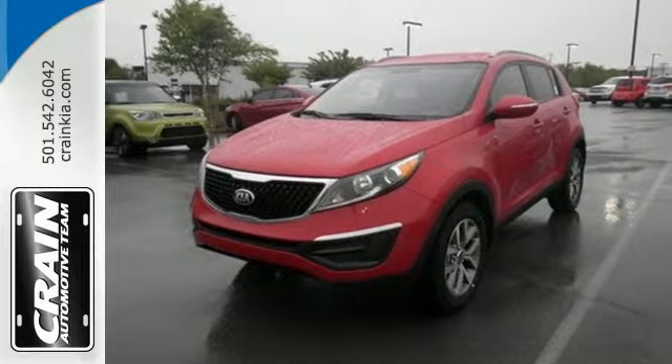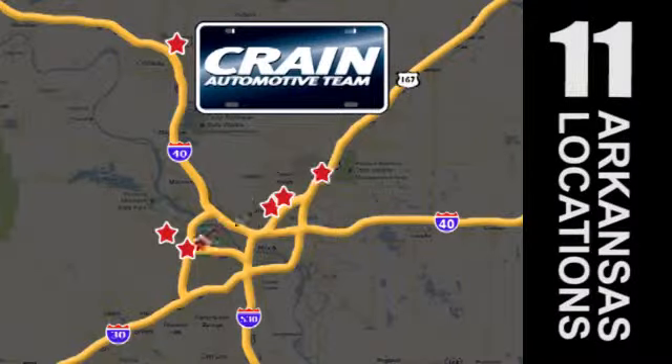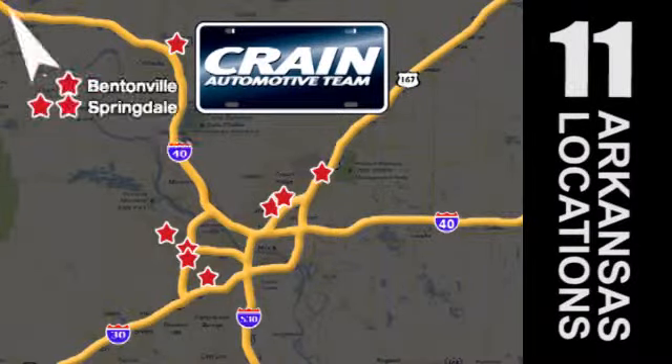Make this one yours today. Visit us anytime at craneteam.com. Go, go, go — the Crane Team's got them! Craneteam.com.